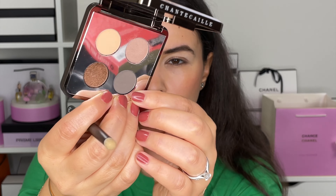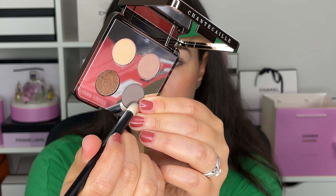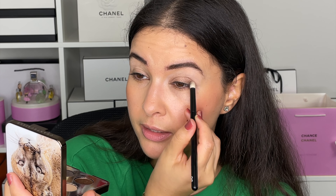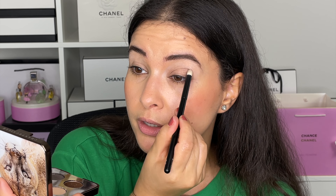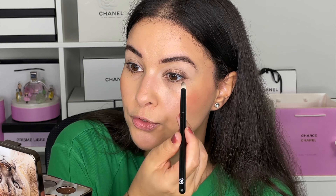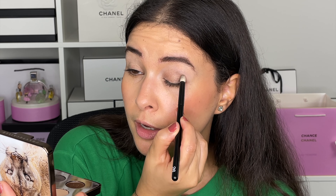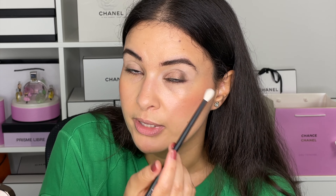Now let's go into the very dark charcoal gray with a Refine brush — this is the 26, a nice pencil brush — and I'm going to place this on the outer corner. You could place this dark gray before applying the shimmer color. If you add the dark color after like I'm doing now, it might make the look a little darker. If you want it more subtle and natural, do the gray part first, then apply the sparkly color. Don't be scared off by this dark charcoal gray matte because you can definitely lighten it up.